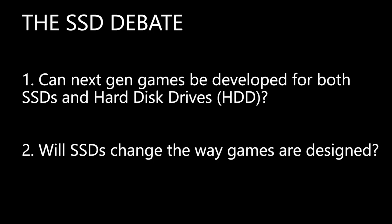Hopefully I can answer that question today, but to do that we need to ask more specific questions. Number 1: can next gen games be designed for both SSDs and hard disk drives? And number 2: will SSDs change the way games are designed?